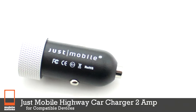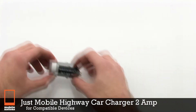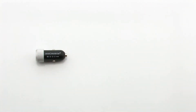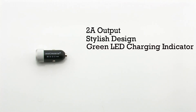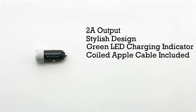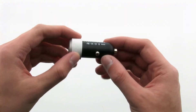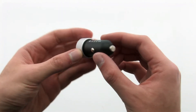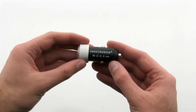The Just Mobile Highway car charger for compatible devices features a 2 amp output, a stylish design, a green LED charging indicator, and includes a coiled Apple cable. The charger features a small metallic design to take up barely any space while providing you the charging outlet you need.